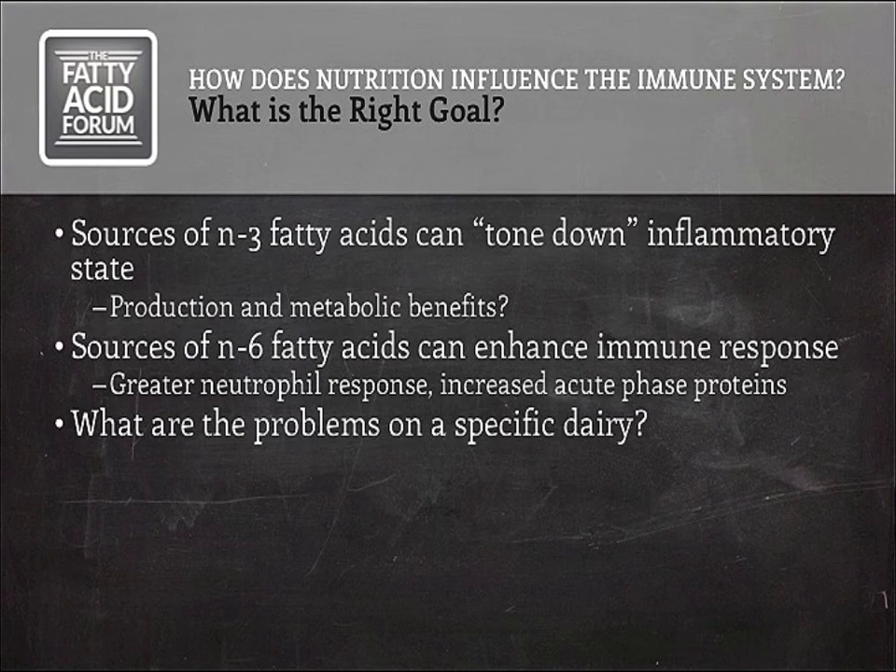So what's the right goal? That's a harder question. Sources of omega-3 fatty acids can tone down the inflammatory state in cattle, and excessive inflammation is associated with lower productivity and possibly metabolic problems, so that may be beneficial. On the other hand, sources of omega-6 fatty acids appear to enhance immune response — they've shown greater neutrophil responses and increases in acute phase proteins, though this hasn't been tested in a true disease challenge. The question is whether the goal on a specific dairy is to tone down inflammation that's perhaps running out of control, or to enhance immune status if there are lots of infectious disease problems. My answer would be: find out what the problems are on that dairy, and go from there.